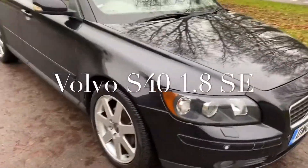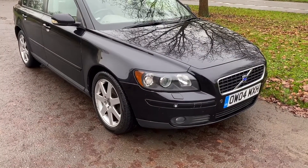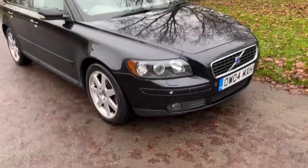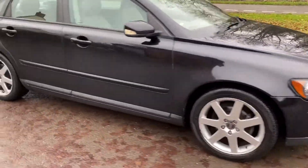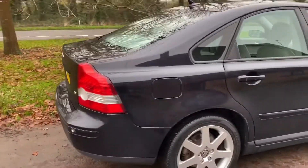Good morning, it's Graham at Horton Cars here. Just quickly showing you this really lovely Volvo S40 — 1.8S SE in black, with rear park assist.